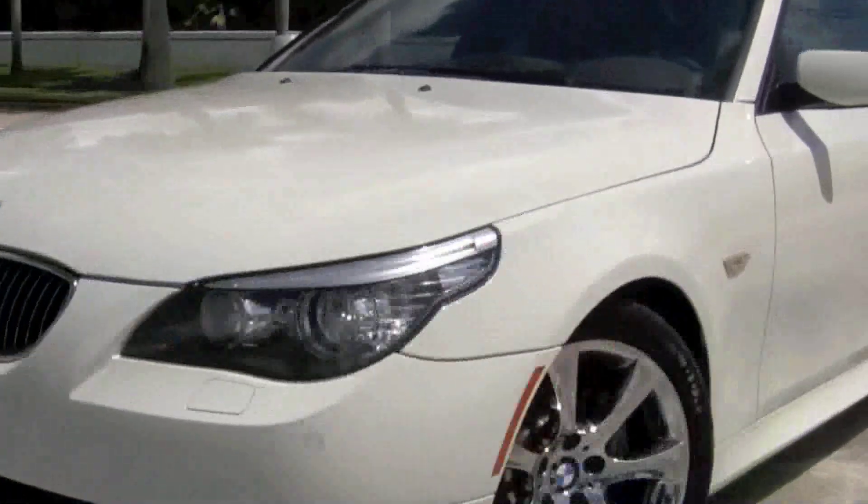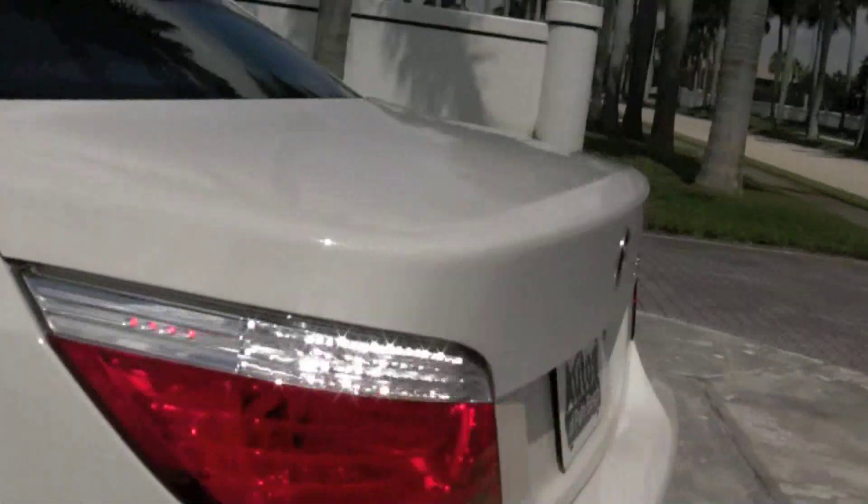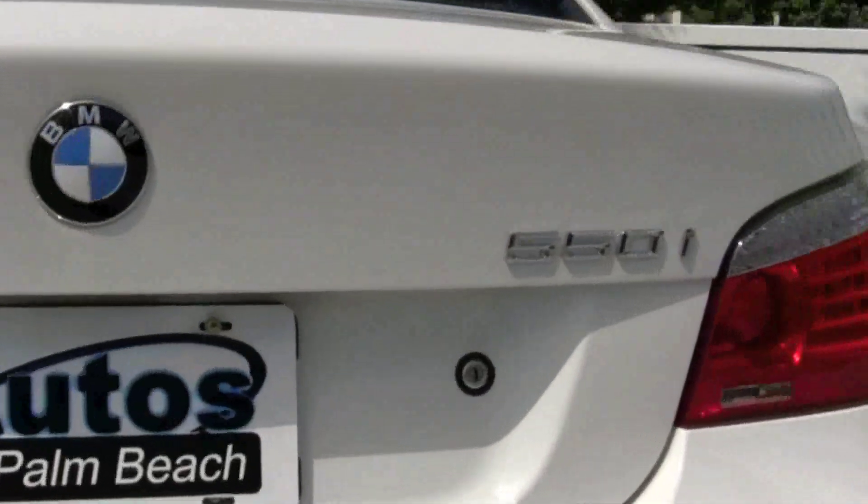And this BMW comes with peace of mind with its 4 year, 50,000 mile basic and powertrain warranties still in effect until March 31st of 2012.